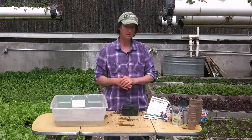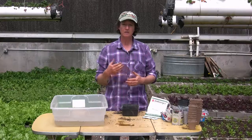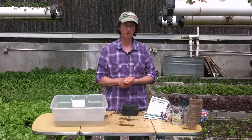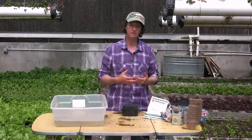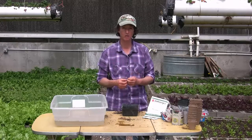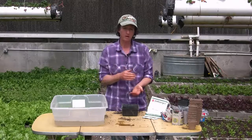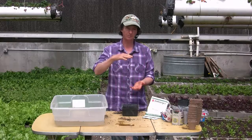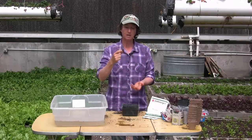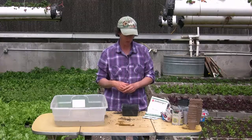Seeds do not need nutrients in the soil. Sometimes if you're gathering soil from your garden it could have nutrients, and sometimes those nutrients inhibit the seeds from sprouting. What we've learned to do is put the nutrients in the bottom and the seeds go in the top. Once the plant needs nutrients, the roots have grown down into the compost and it feeds itself. That's a pretty cool way to do it.